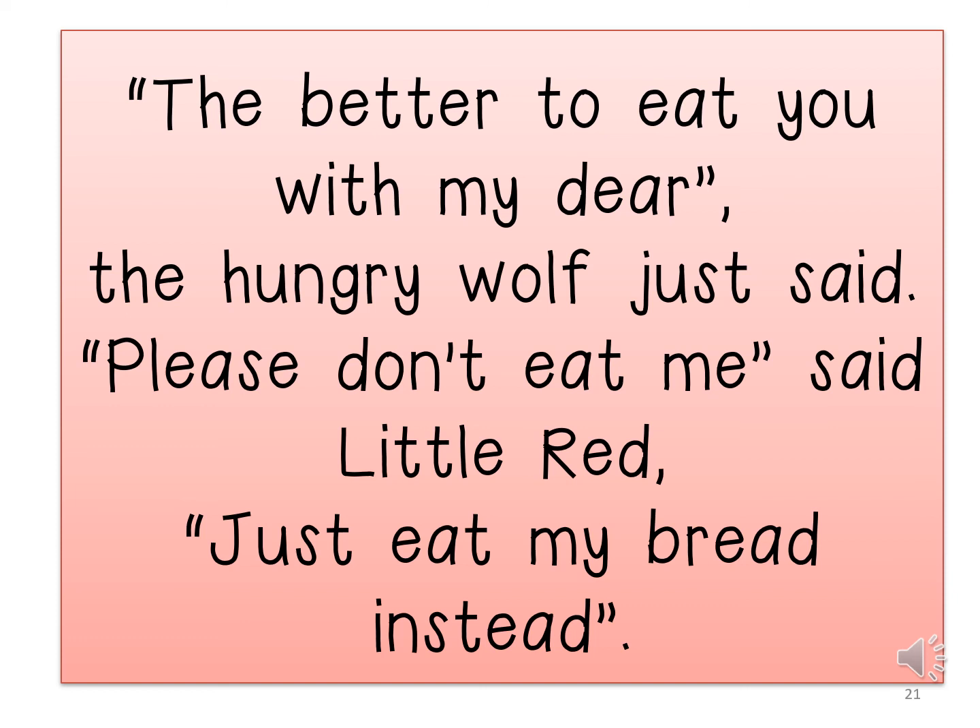The better to eat you would, my dear, the hungry wolf just said. Please don't eat me, said little Red, just eat my bread instead.